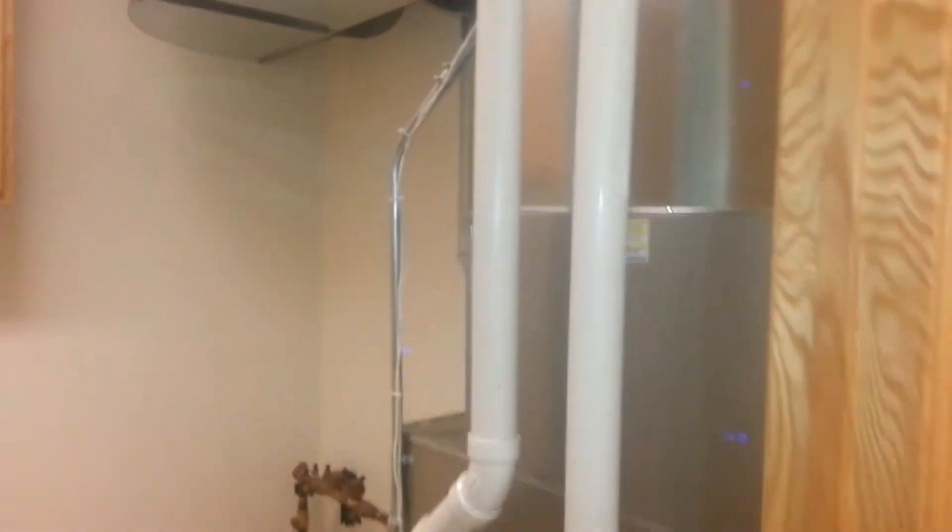And this is our laundry room slash heater. Washer and dryer, more cabinets.